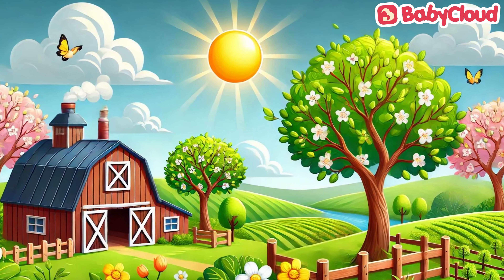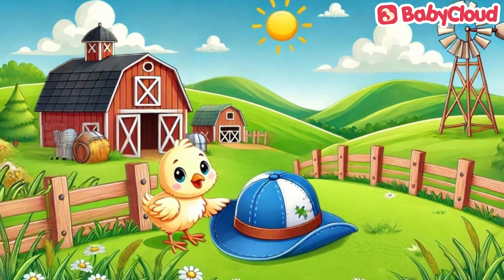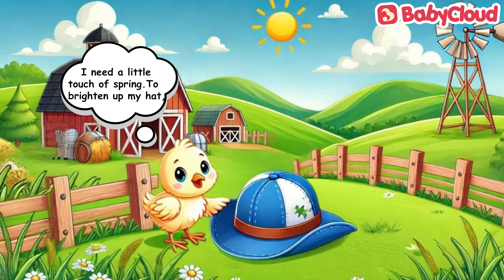She finds an old blue hat in the dusty old barnyard. But that hat is not so pretty. The hat is dirty and torn. "I need a little touch of spring to brighten up my hat," Mama Chick says.